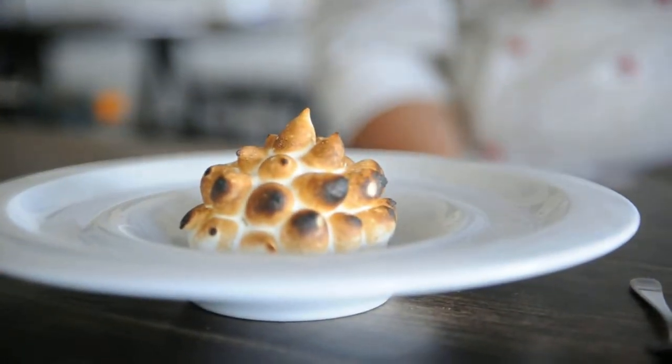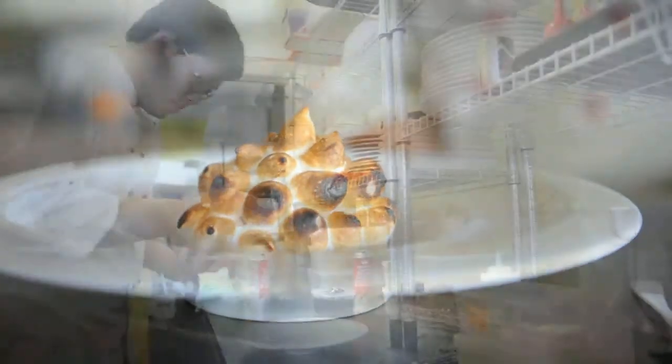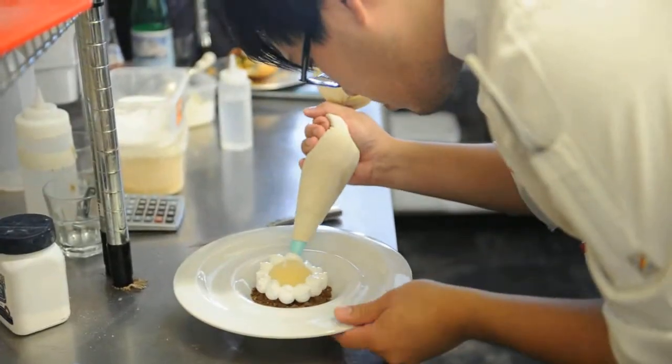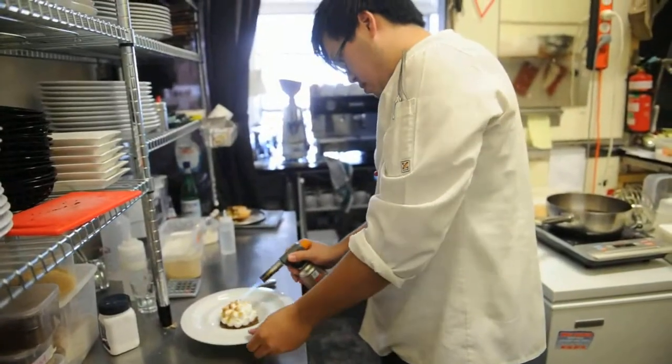It's mango season so we've been going with the mango. There's a chocolate and pistachio crumble at the bottom, some macerated mango right in the middle, and then it's just a dome of mango parfait with some Swiss meringue torched against it.